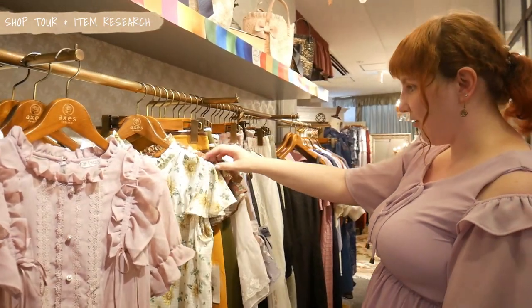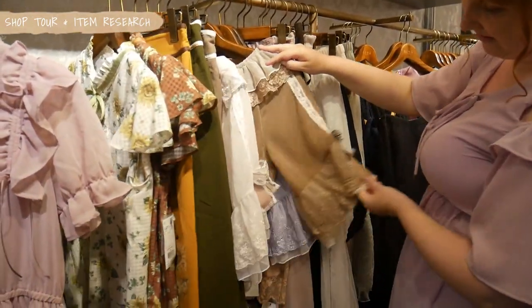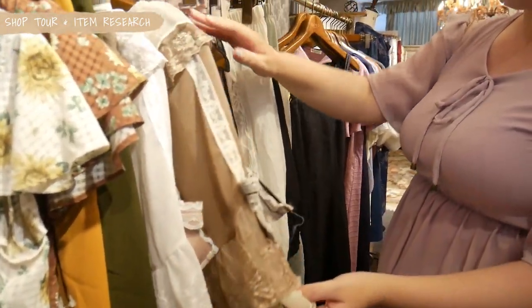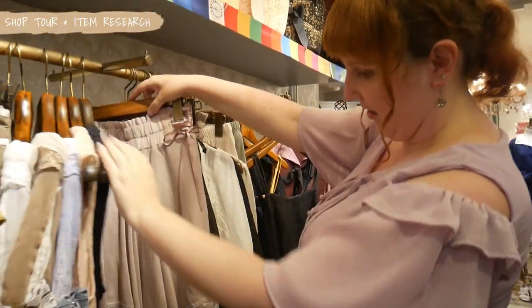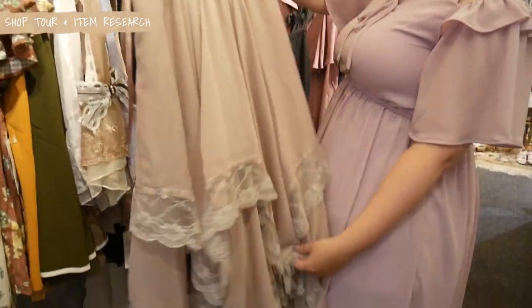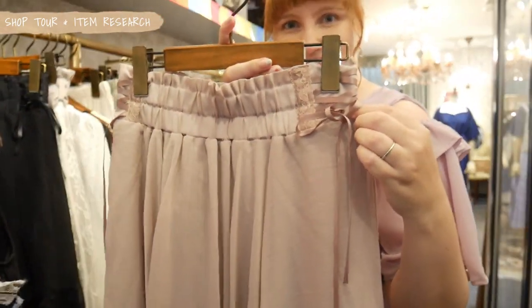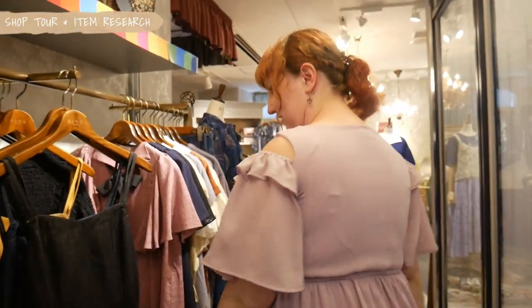And yes, here we have some flowers. So beautiful. Look at some nice blouses with ribbons and lace — very cute. Also coming with the fitting skirt. This is so pretty. Look at the small ribbons and lace on top.